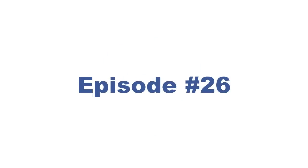Inside episode 26 of Outsourcing Live, I revealed to you 12 outsourcing blunders and how you can avoid them.